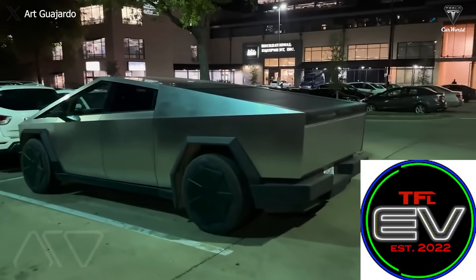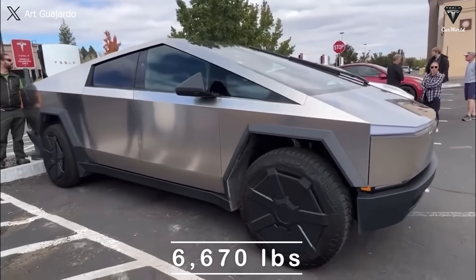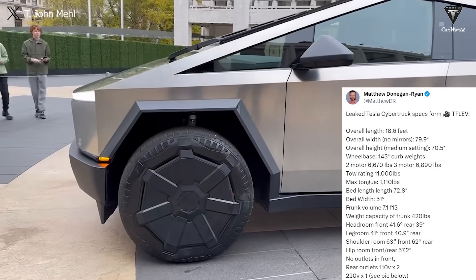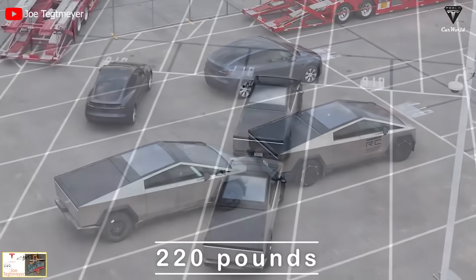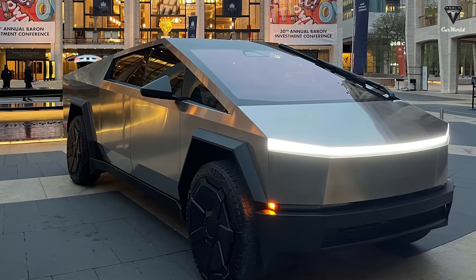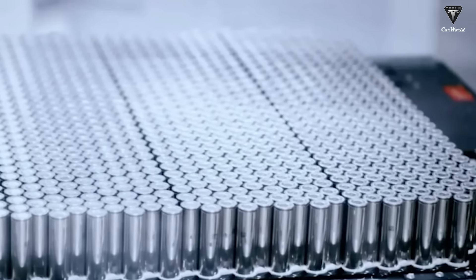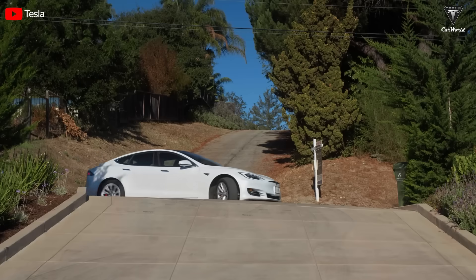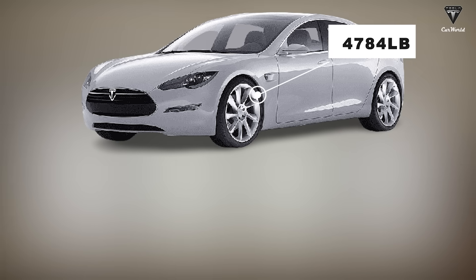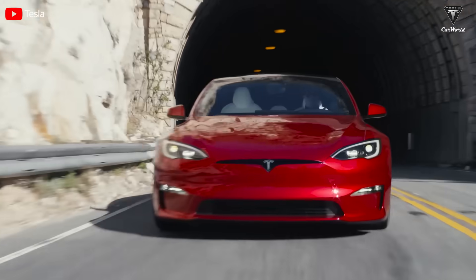Meanwhile, in a video analysis by TFLEV, they highlighted the curb weight of this pickup as 6,670 pounds for the dual motor and 6,890 pounds for the tri-motor. We could observe a difference of only 220 pounds between the two versions. A coincidence we've noticed has led to a hypothesis that the two versions of the Cybertruck might share the same battery pack, a practice Tesla has previously employed with the Model S and Model S Plaid, having curb weights of 4,784 pounds and 4,940 pounds respectively — a relatively small difference.